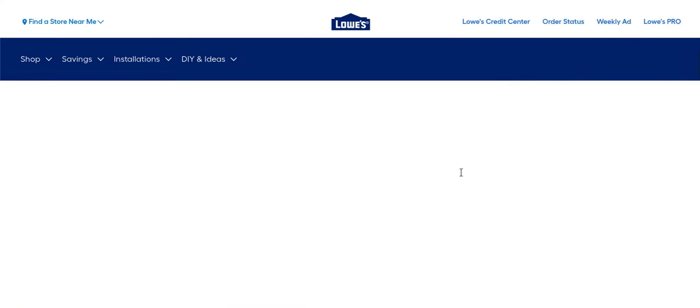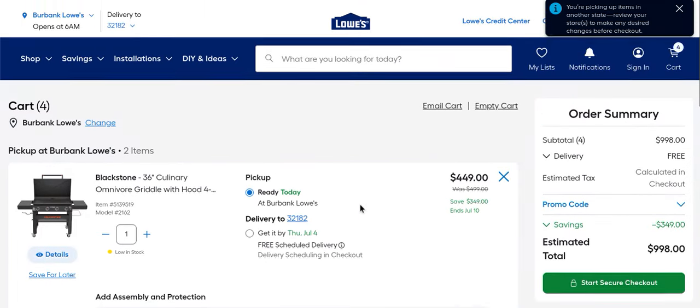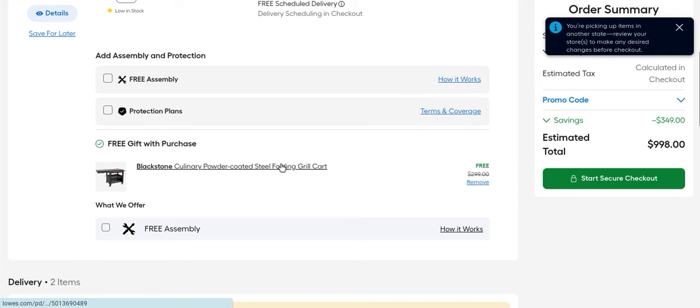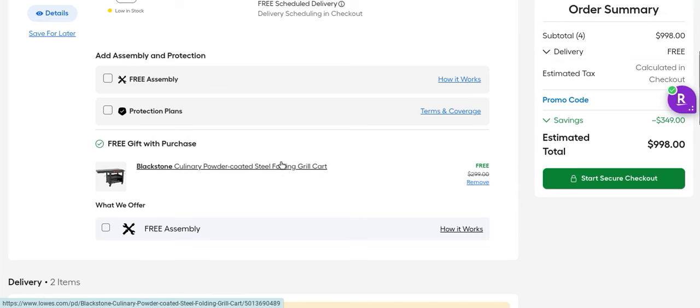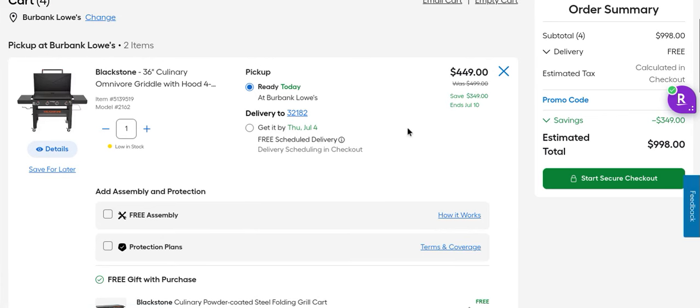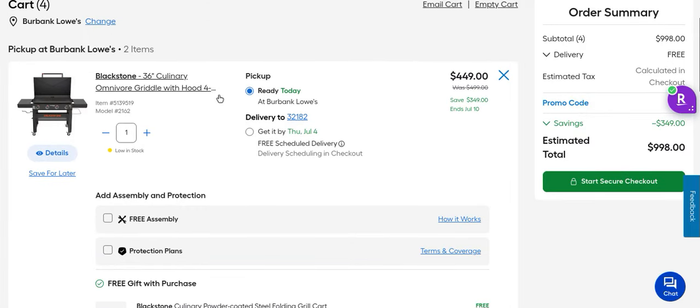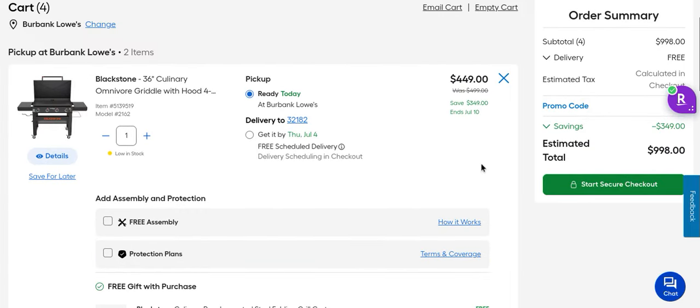We put it in there and it pops right in — you don't even have to add it. Look at that: free gift with purchase, pops right in, $299 completely free. You're saving $50, so you're basically paying $150 for a Blackstone grill if you think about it that way — $300 plus $149 equals $449.